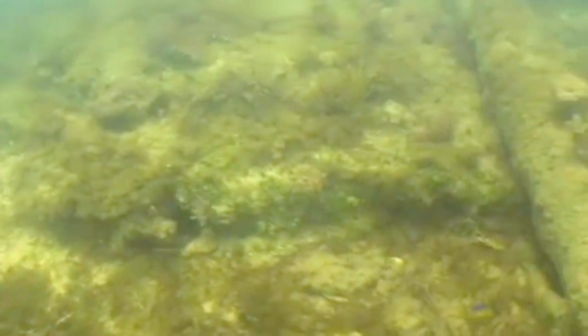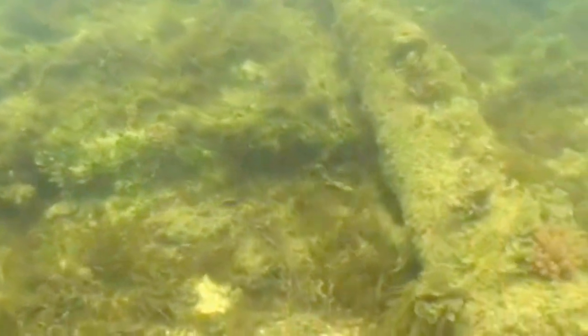A few of the cannons are also partially buried in the sand due to the dynamic environment along the eastern coast. This is the most exposed of the five cannons.